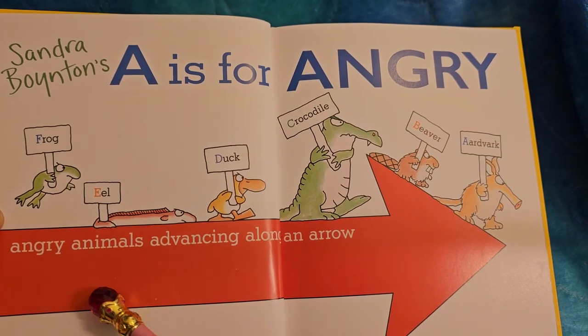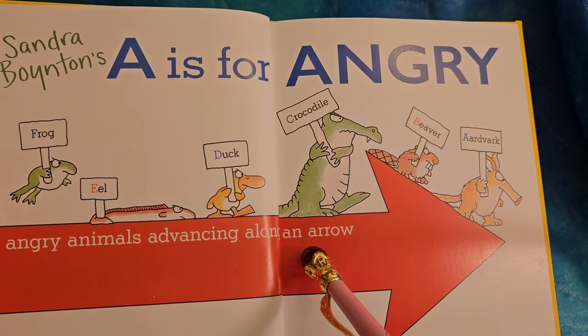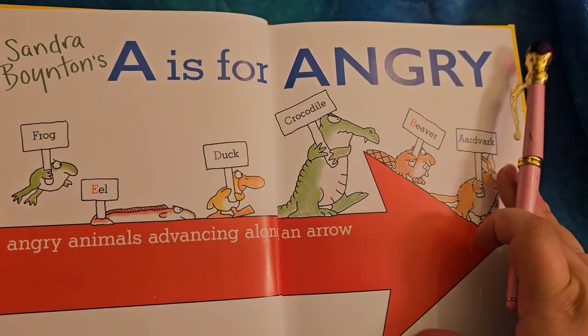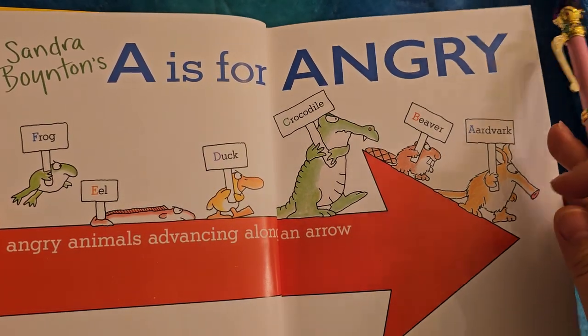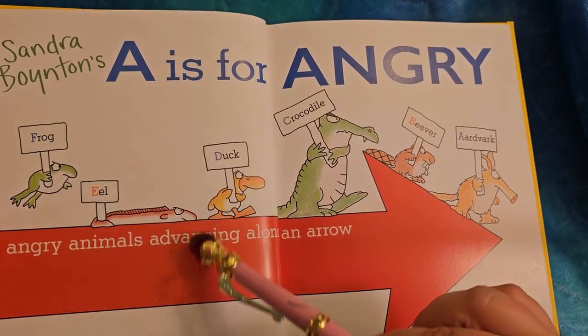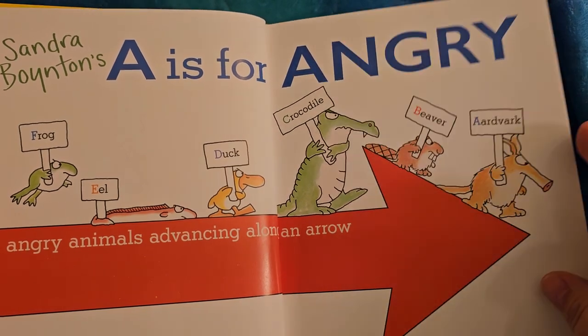This is called alliteration — means all of the words start with the same letter and sound. The A sound. I just love the eel. He's so determined. I know he's completely flat.